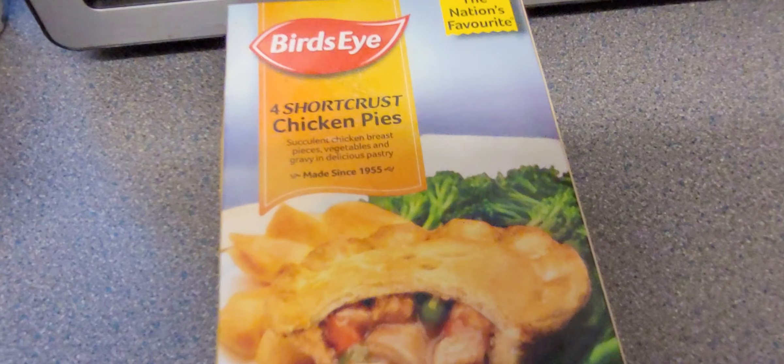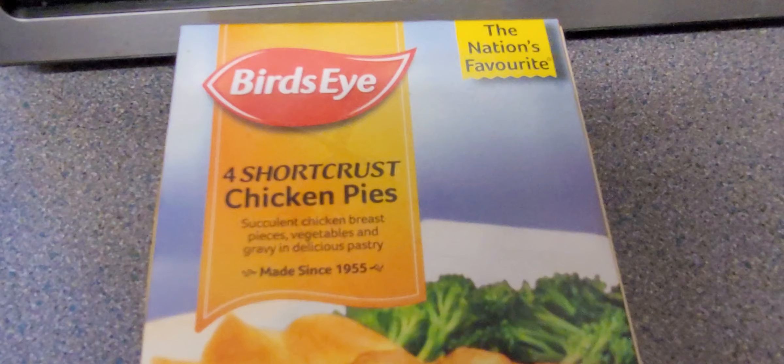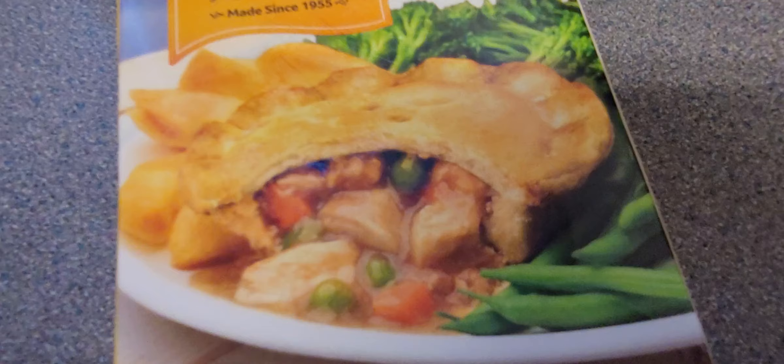Next up we've got Birdseye four shortcrust chicken pies. A chicken pie? I never liked chicken pies when I had meat. Well, they said they never liked you either! I used to like a steak pie though — but if you like a chicken pie, there you go.